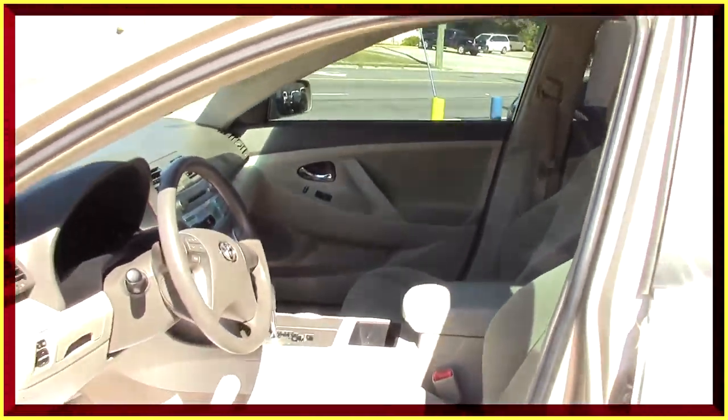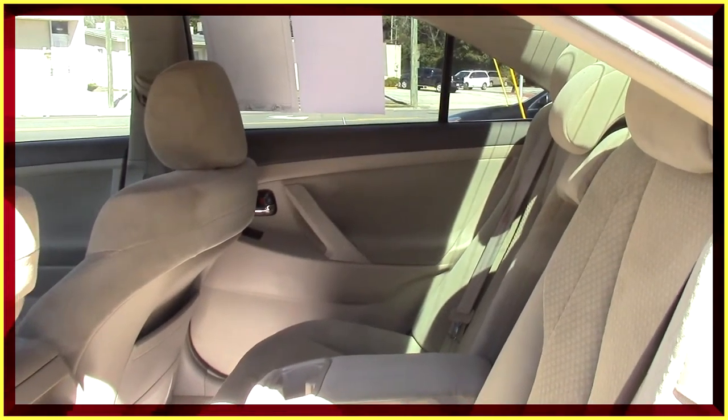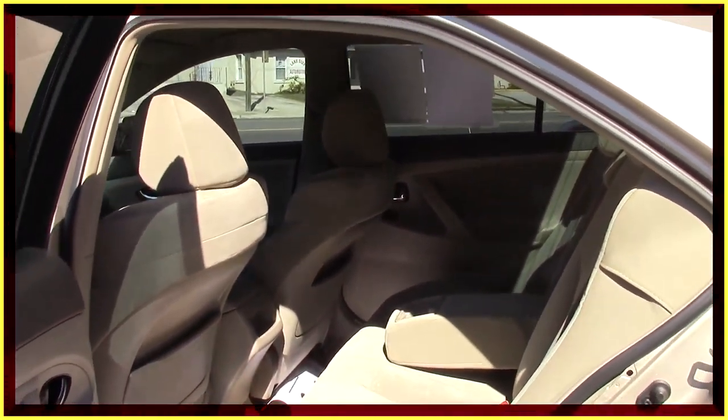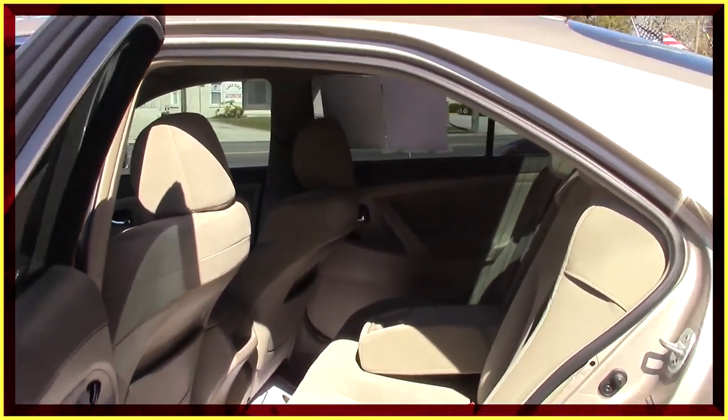This is a real nice import vehicle. If you're interested in a nice import, this might be the one. Come on over here to Network and ask to speak to Jeff. The back of this vehicle is in just as nice condition as the front. The upholstery is in very good condition. You can see three full-size adults back here in the back. Super comfortable.